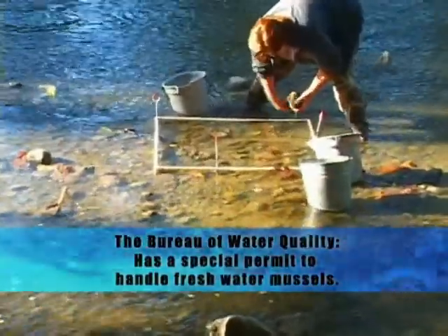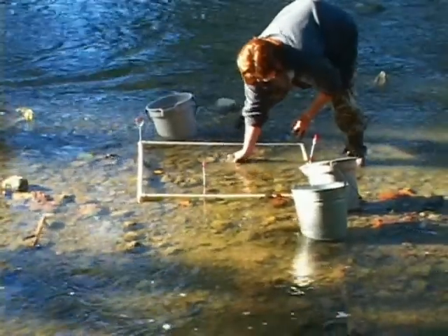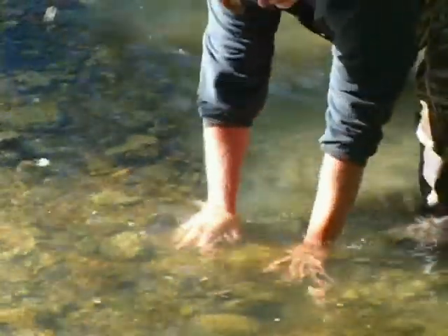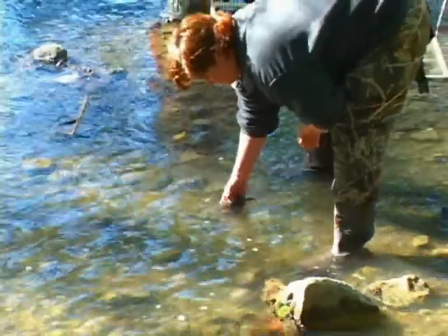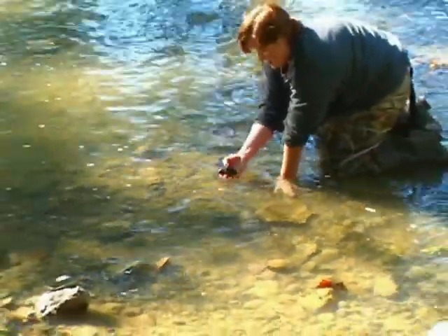A quadrat is basically a meter square outline like you see here, and in that quadrat we remove everything for about 10 centimeters. In doing that we remove all the mussels, we identify them, we get their heights and their lengths, we make note if there's any sort of abnormalities about them, and then we replace them in the place that we found them.